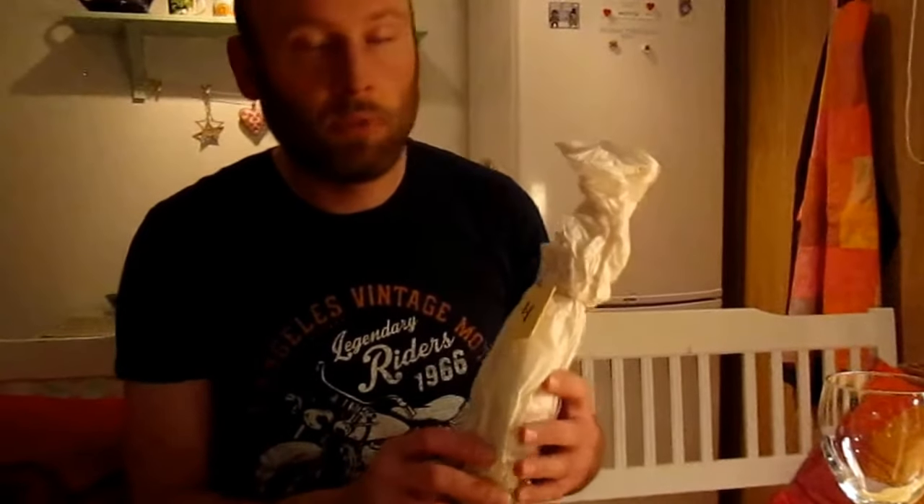Good evening and welcome to today's episode of the beer calendar. Today it's the 4th of December and I have picked it out from the box and I'm very interested to see what beer it is. Let's open it.